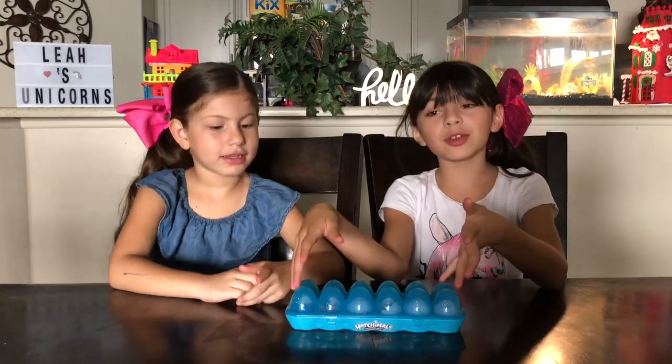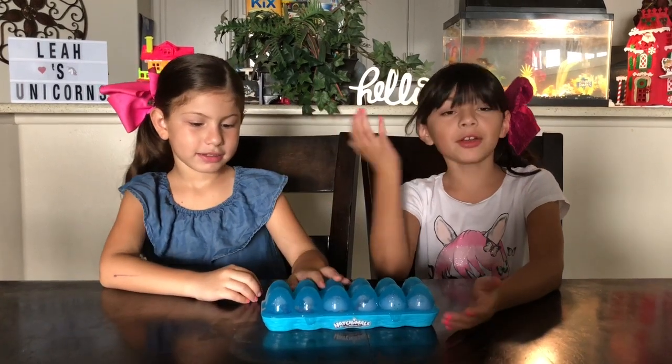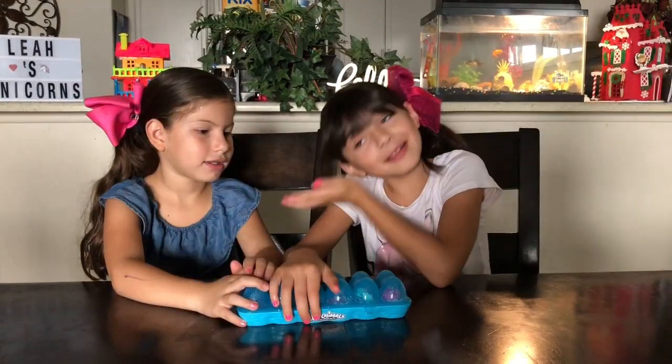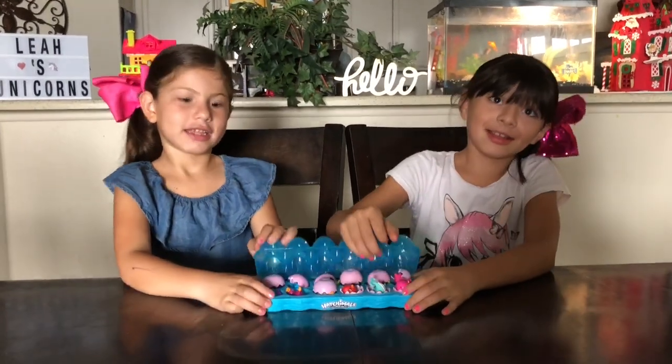Hey guys, today we are going to be showing everybody these Haptimals and we are going to show you them. So let's get started. This is my cousin Maddie, she's going to be in the video. Hi. Let's get started now.